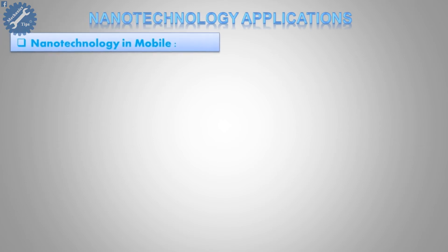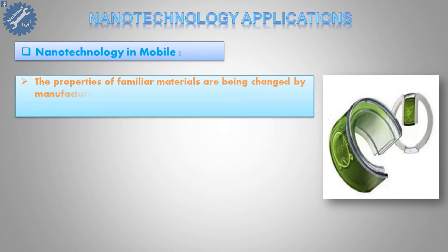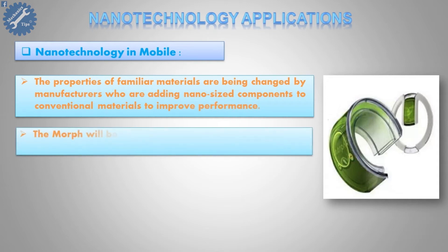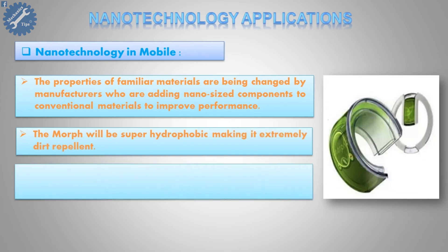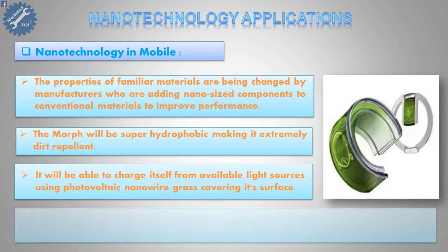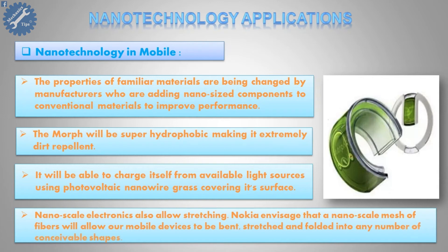Third, nanotechnology in mobile. The Nokia Morph concept will be super hydrophobic, making it extremely dirt-repellent. It will be able to charge itself from available light sources using photovoltaic nanowire grass covering its surface. Nanoscale electronics also allow stretching. Nokia envisaged that a nanoscale mesh of fibers will allow mobile devices to be bent, stretched and folded into any number of conceivable shapes.